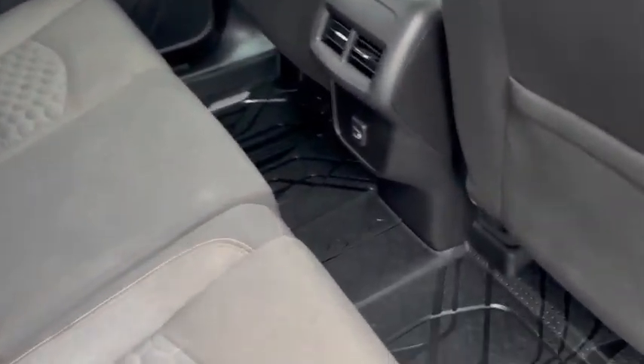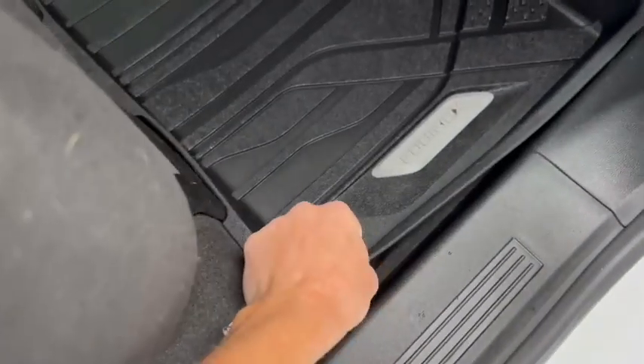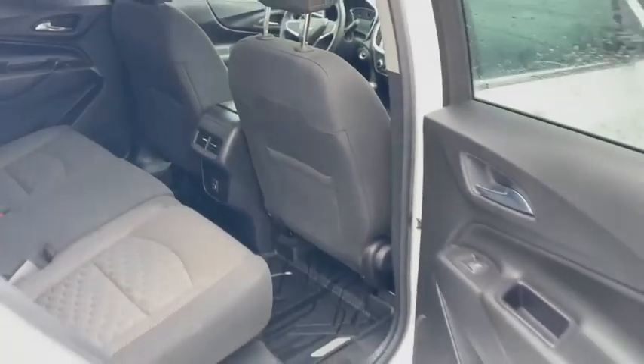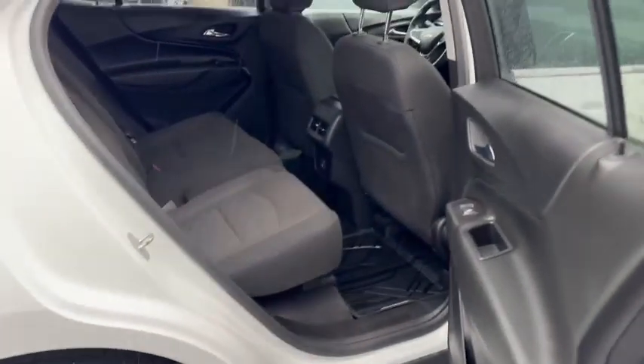Back seat's in great condition. Floor mats again throughout. They also come up on the sides here, which is nice to keep all the crumbs and everything that eventually tries to hide under there.